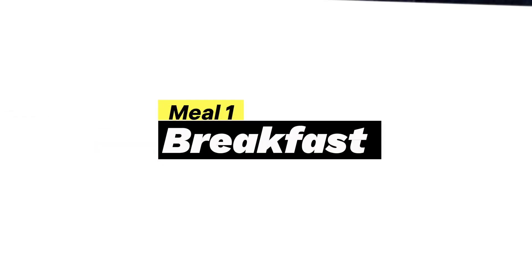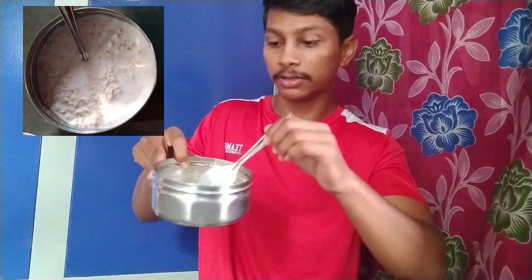Now I'm going to go to Meal 1 — this is my breakfast. I'm going to use 200ml of milk, 40g oats, and 4 whole eggs.